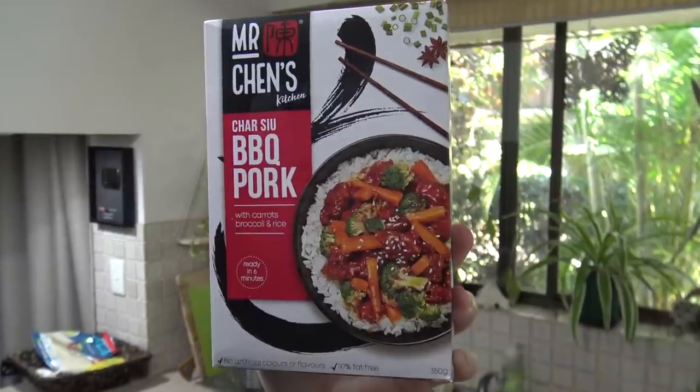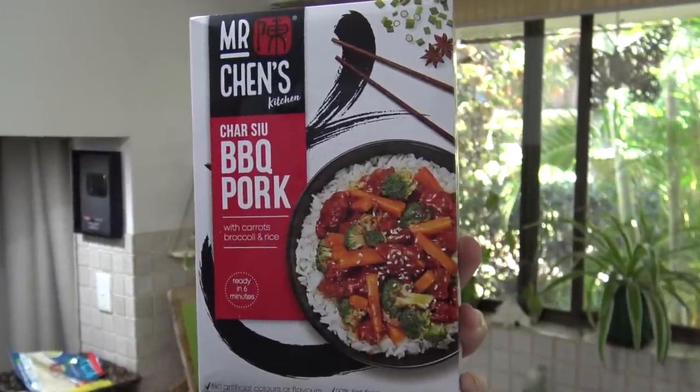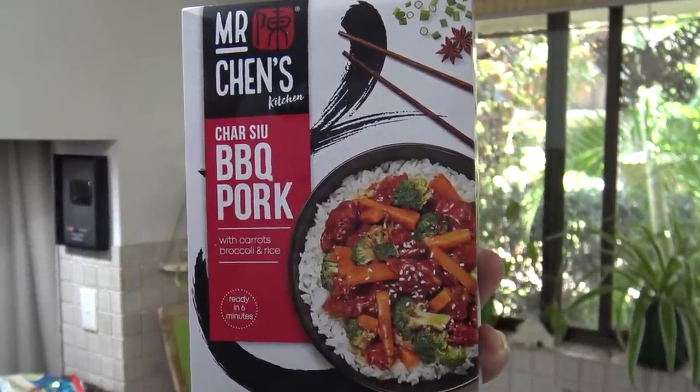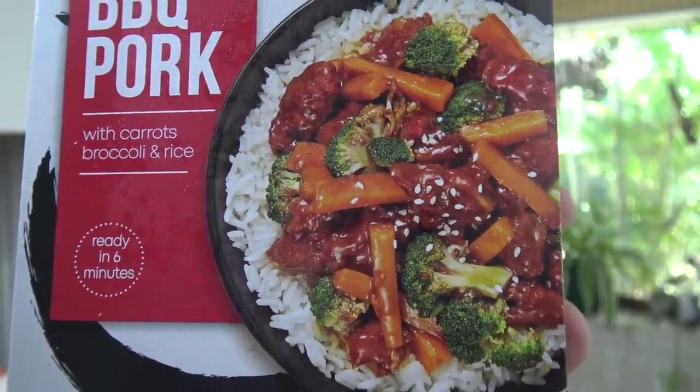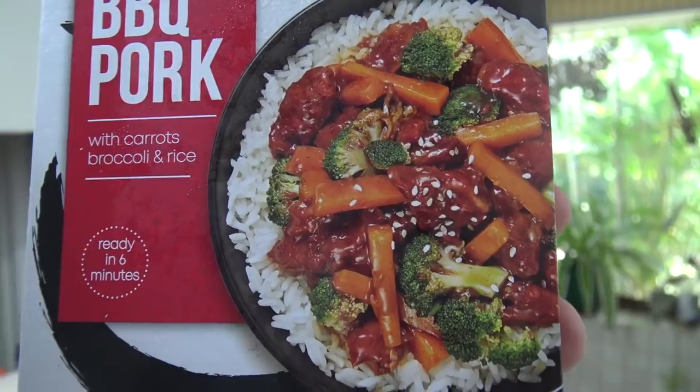Today I'm going to be reviewing this product right here: Mr. Chen's Chasiu BBQ Pork with Carrots, Broccoli and Rice. It looks tasty AF and I can't wait to see what it tastes like. Now on the back here, it's got quite a bit of a spiel about the product — they're going to be talking it up. Let's see what they have to say about their own product.